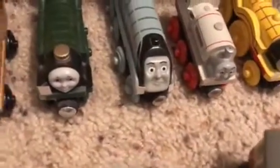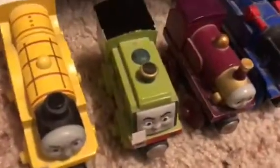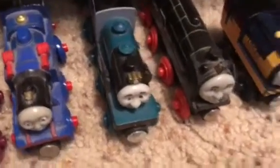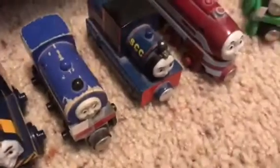And here I have Spencer. Right here I have Stanley. I have Molly. Scruff. Lady. Belle. Ferdinand. Hero. Logan, Wilbert, and Timothy. Caitlyn, and the Flying Scotsman right here.